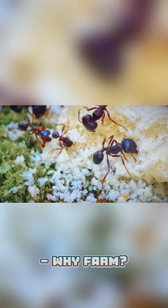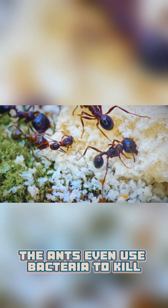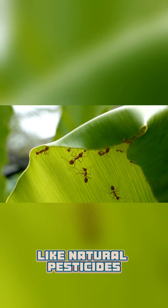Why farm? It's a reliable food source in harsh jungles. The ants even use bacteria to kill pests that threaten their crops — like natural pesticides.